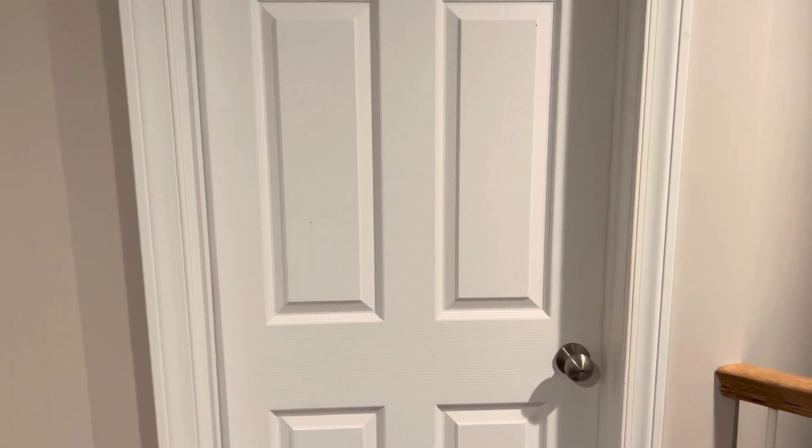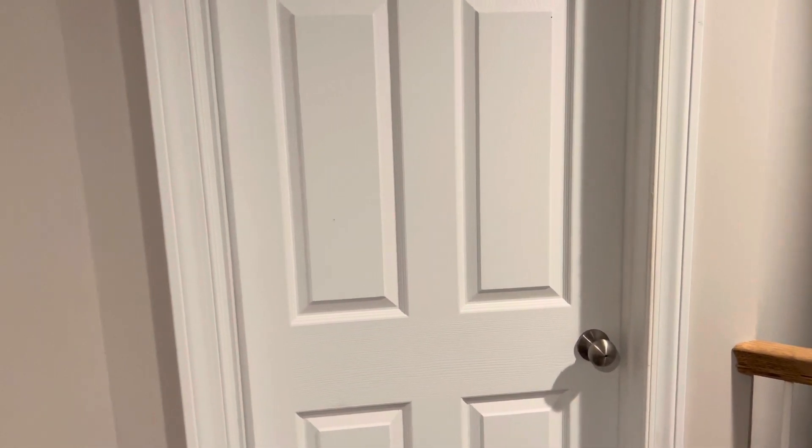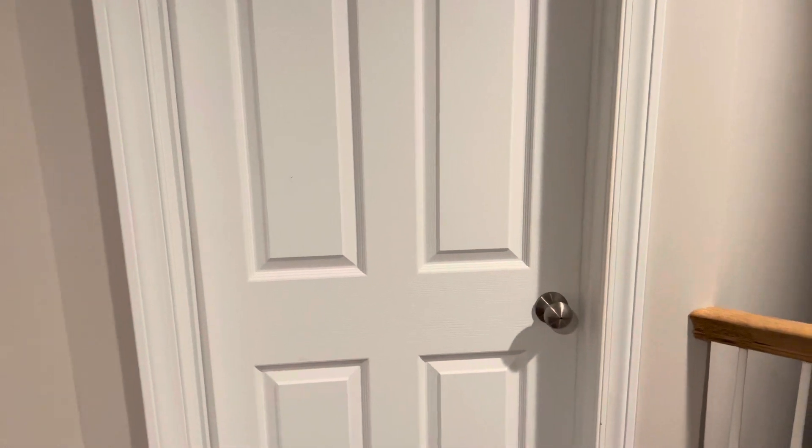Hey guys, as you guys can see by the title of the video, I'm going to be doing a long-awaited room tour. And actually, I think this is an updated room tour because in my previous house where I used to live, I already filmed one like this.